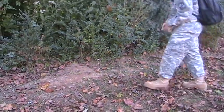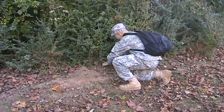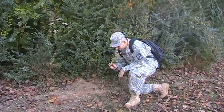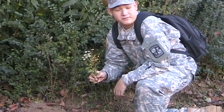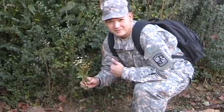Hey, what do we have here? It's feverfew. It's not just a pretty plant — it's very important for medicinal uses. It's good for headaches, arthritis, and of course, fevers. It smells great, great for the body.